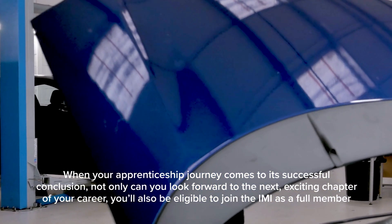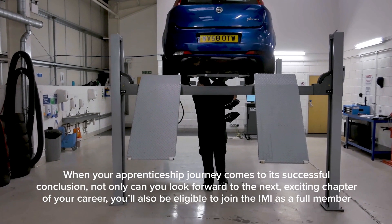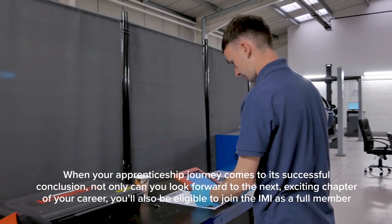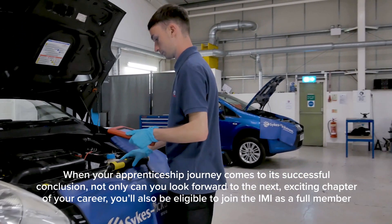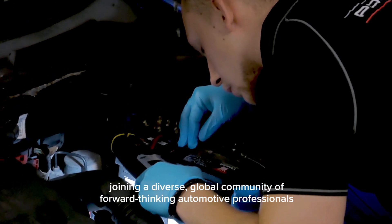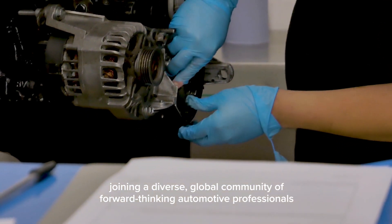When your apprenticeship journey comes to its successful conclusion, not only can you look forward to the next exciting chapter of your career, you'll also be eligible to join the IMI as a full member, joining a diverse global community of forward-thinking automotive professionals.